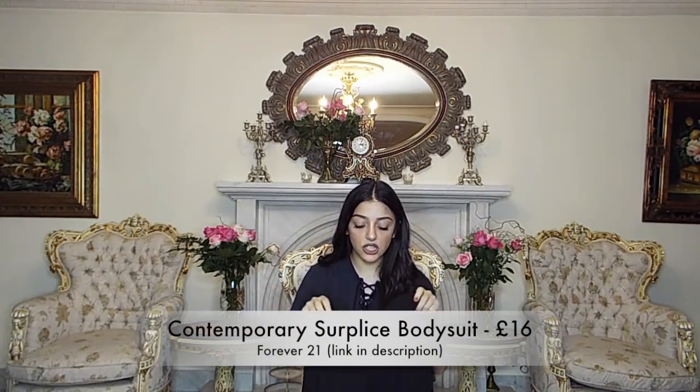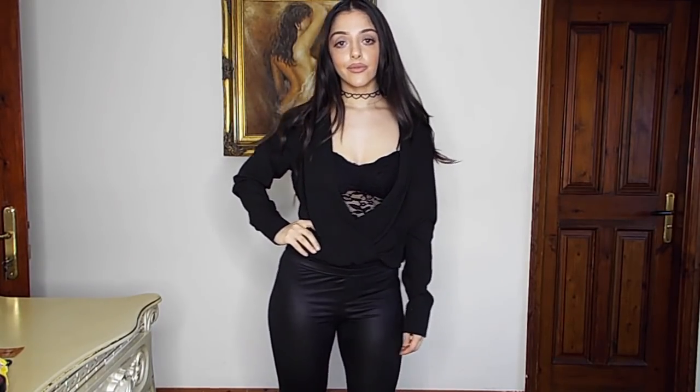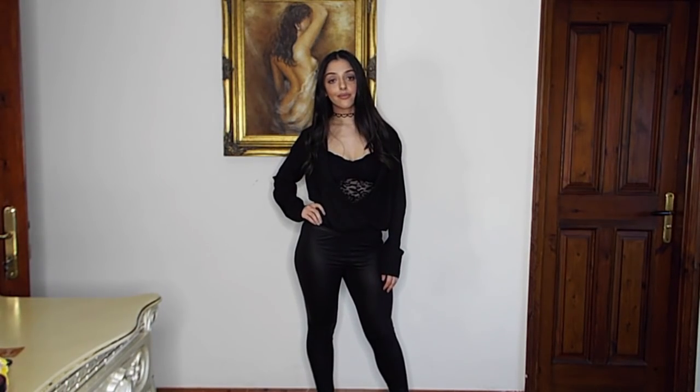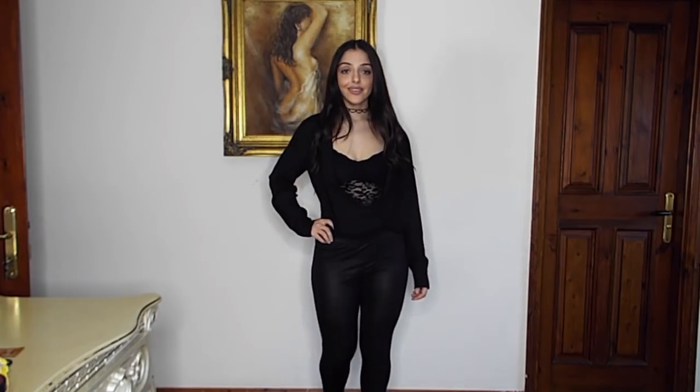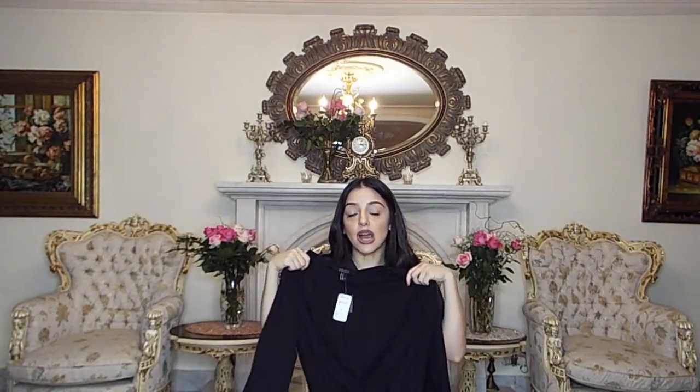The next item was inspired by another YouTuber — I can't remember her name, but she did a really good video on everyday outfits and was wearing this top. It's a gorgeous top but the cut is way too low to wear on its own, so I'd wear it with a bralette or crop top underneath along with jeans or all-black trousers. I think this would look so nice for a night-time look, or in summer when it gets really hot, because it's quite airy. I really really like it.